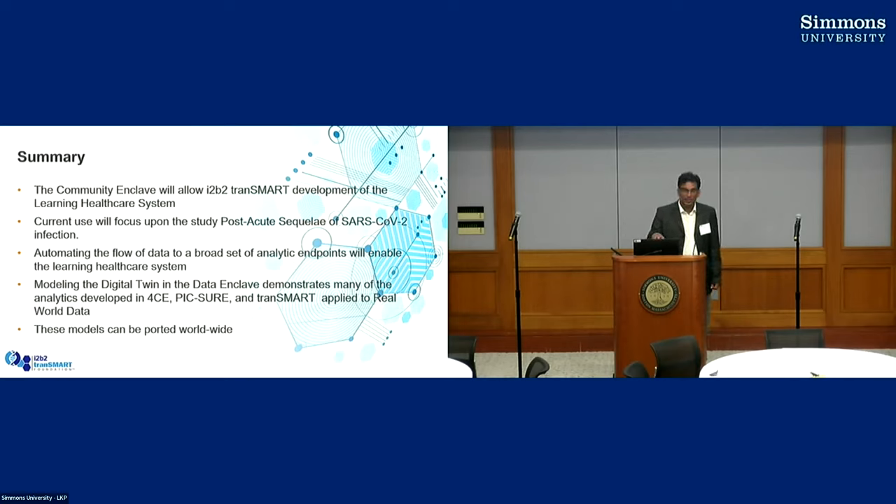Tomorrow we're having the ETL working group at 9 to 10. Hopefully some of you can come and we can talk about some of the ETL stuff.